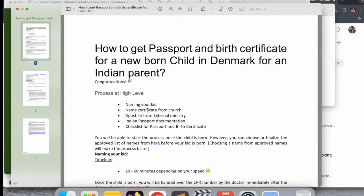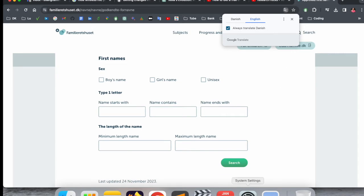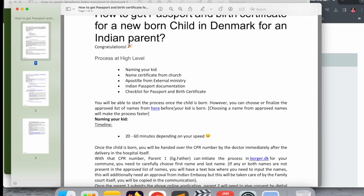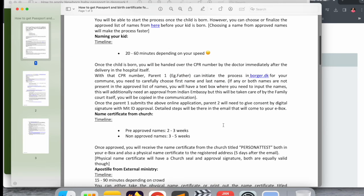First of all, I will show you this document — I have already added it in the video description — about how to get a passport and birth certificate for a newborn child in Denmark. I already made a video on how to get a birth certificate; the link is available in the video description. To apply for a passport for your new baby, you first need one document only: the birth certificate. All information is available on borger.dk on how to get the birth certificate within 20 to 25 days.